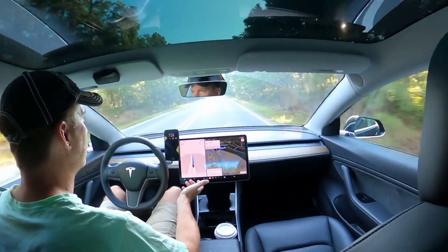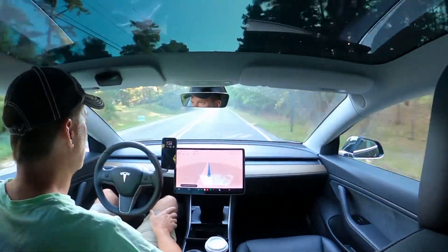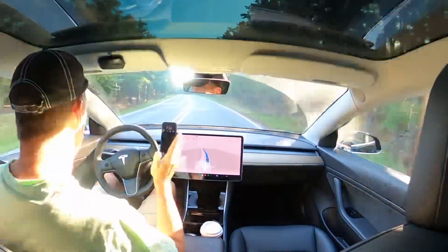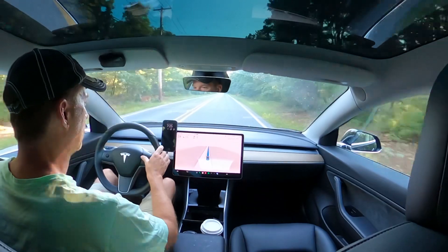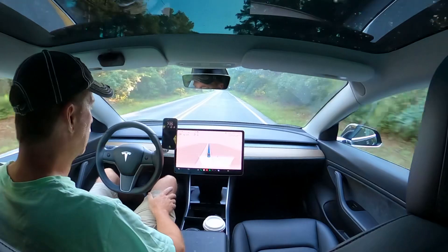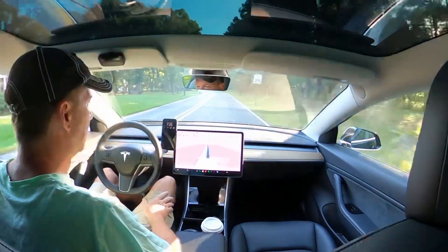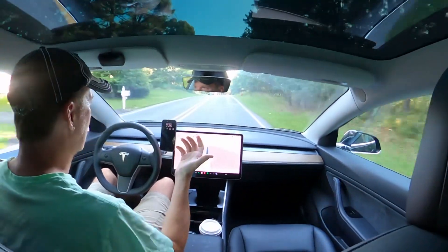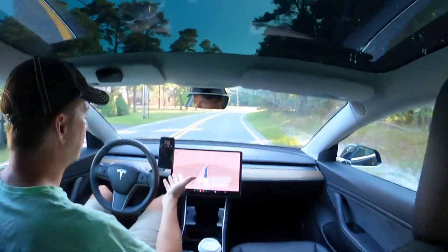We'll see if we can get there without any interventions. The speed limit changed here, so it's slowed down quite a bit — I'm going to raise the max speed just a little bit. Tesla has definitely nailed identifying the speed limits and adjusting speed appropriately. But sometimes on some back roads, like this one, it's 25 miles an hour, and I don't know anybody that drives less than 35 on this road.